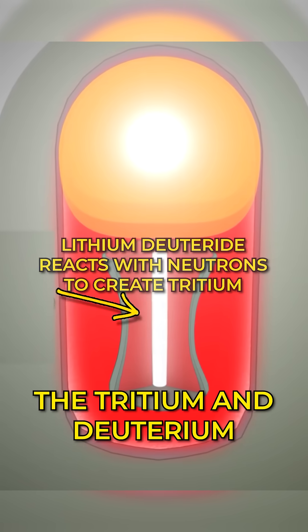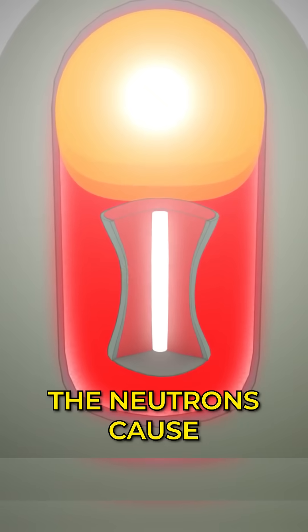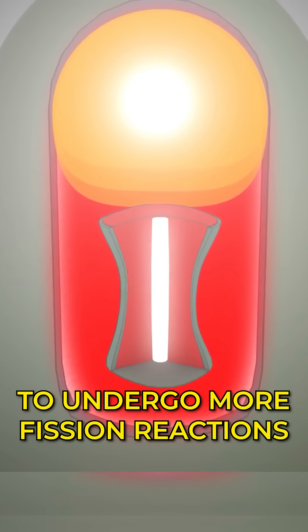This releases tritium. The tritium and deuterium fuse to form helium and more neutrons. The neutrons cause the uranium casing and plutonium rod to undergo more fission reactions.